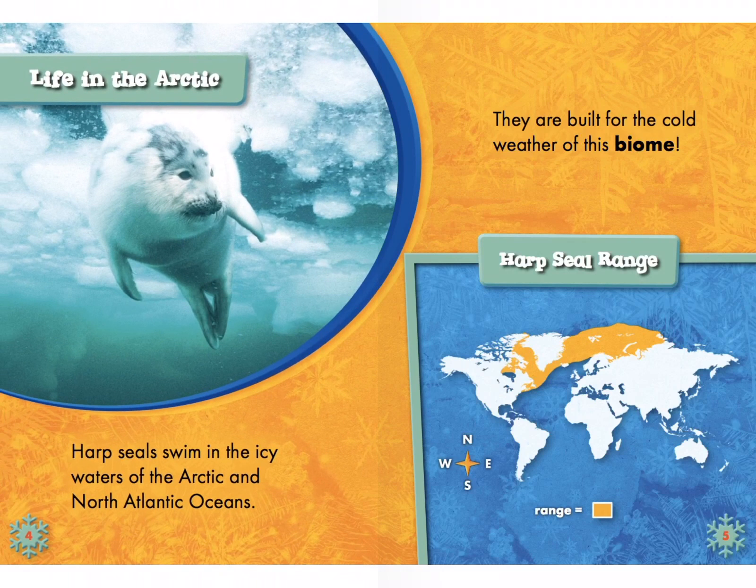Life in the Arctic. Harp seals swim in the icy waters of the Arctic and North Atlantic Oceans. They are built for the cold weather of this biome. I'm noticing a text feature on this page — it looks like a map. I also see bold print that says 'biome.' And we know that if we see a word in bold print, you find it in the glossary. The heading on the page is called Life in the Arctic.